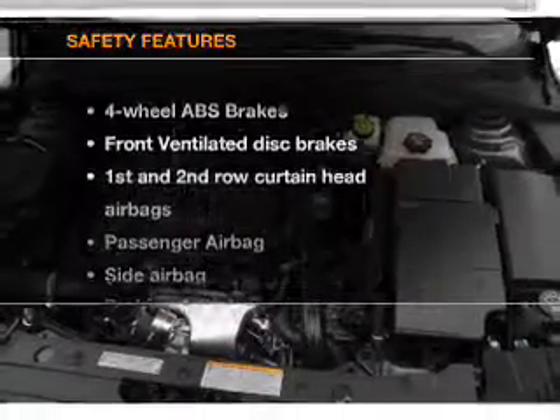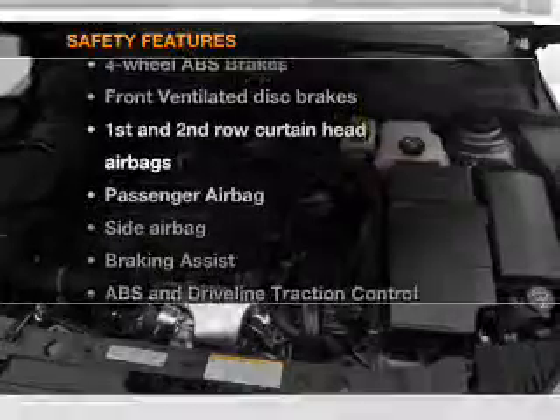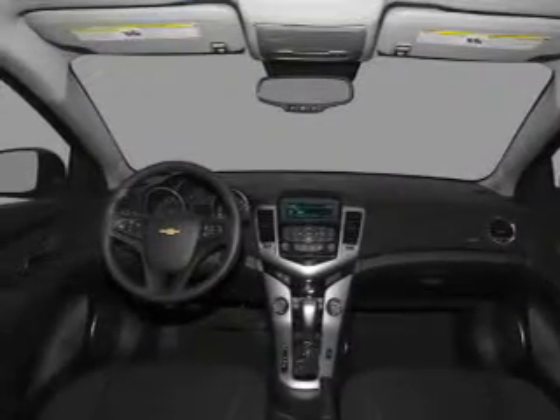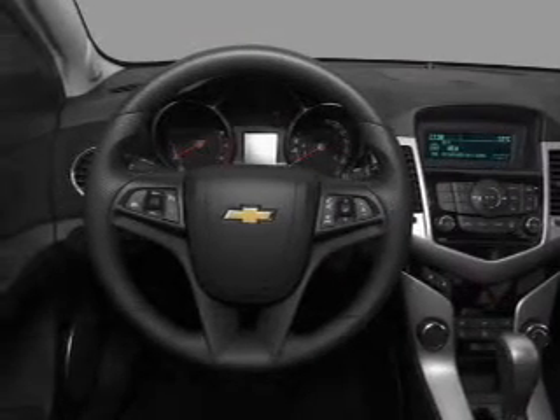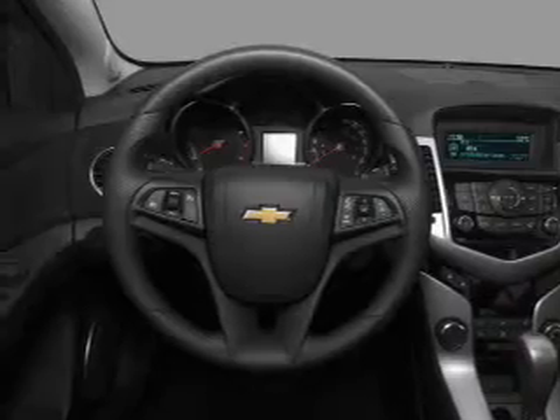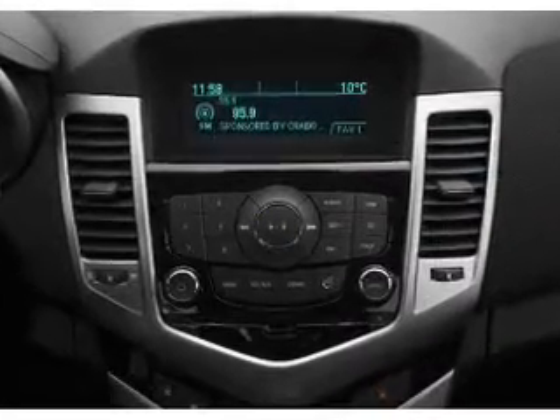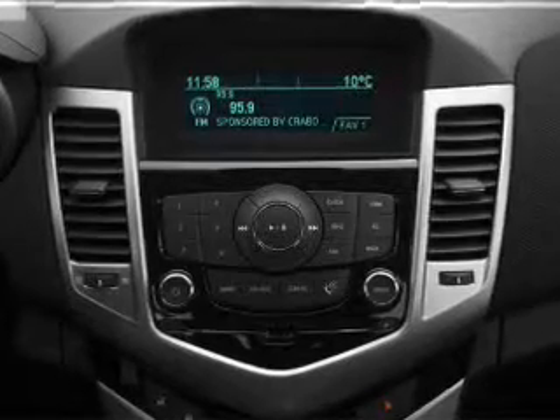If safety is a high priority, rest assured knowing that these top safety components are included: front ventilated disc brakes, curtain head airbags, passenger airbag, side airbag, traction control, stability control, and daytime running lights. Our website offers more information on all of our vehicles. Call us today to start test driving.